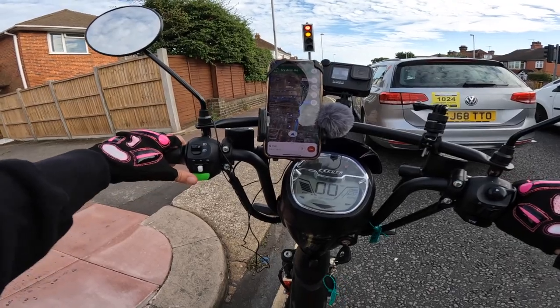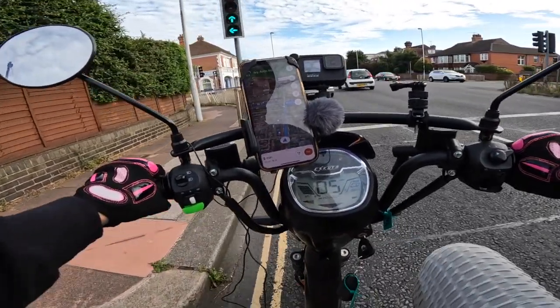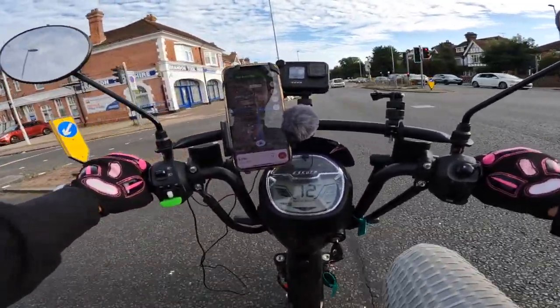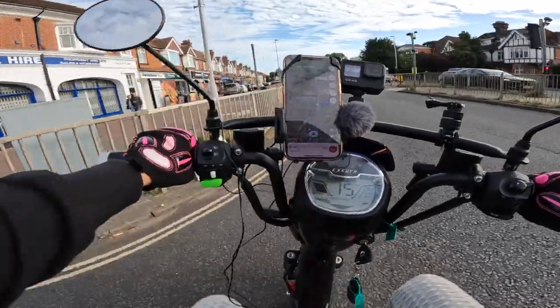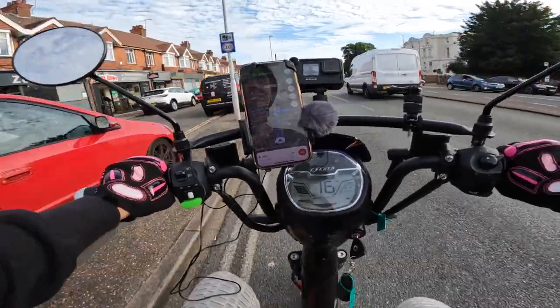So this car goes - hold it down, start pedaling, we're up to 10 miles per hour, 11, 12, 13... there we go and we're back to the limit. It's literally that quick, it's amazing.